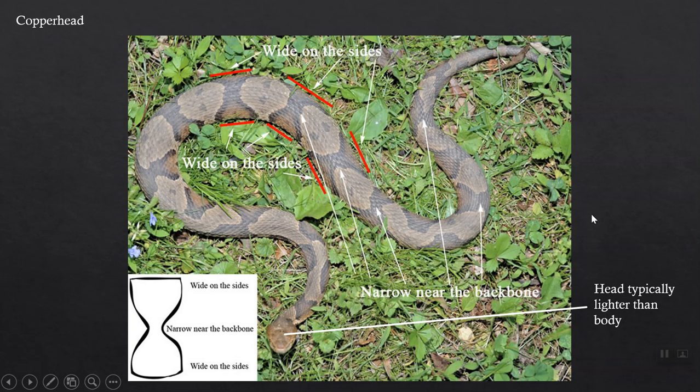This slide I found online really points out those items. This is a fairly typical specimen — dull, looks like it needs to shed, so not a lot of vivid coloration. But it points out: narrow near the backbone, wide on the sides — the dark crossband is an hourglass shape. The head is typically distinctly different and distinctly lighter in color than the rest of the body. Those features give you a really quick and easy way to identify the copperhead.